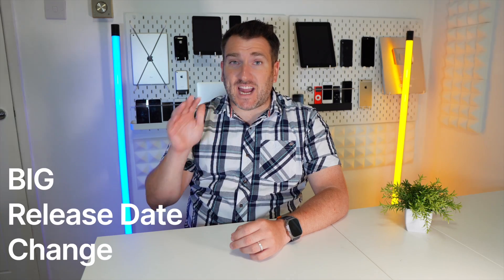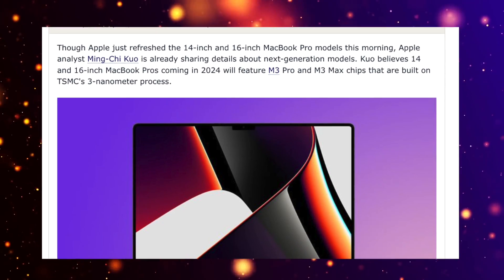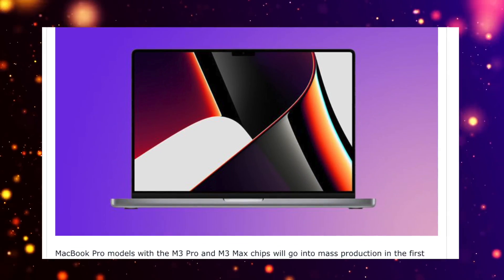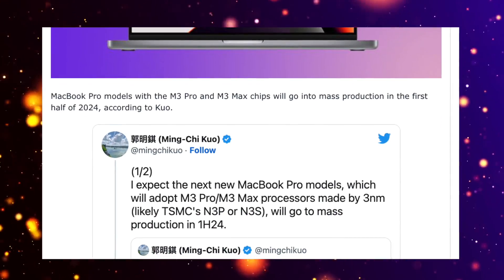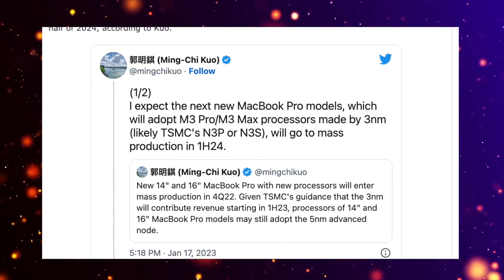For the 14-inch MacBook Pro, let's focus on this big release date change and the power potential of the M3 Pro and M3 Max. Ming-Chi Kuo has told us that the M3 Pro and M3 Max are going to be in production at the end of 2023, ready for the early half of 2024.